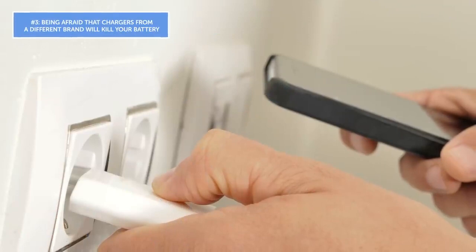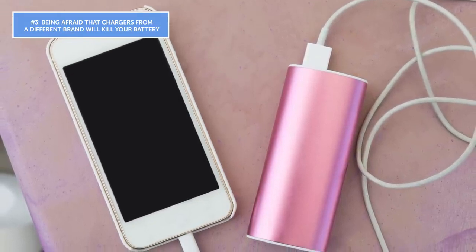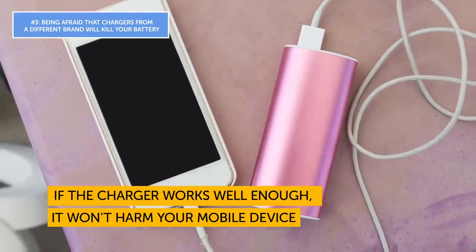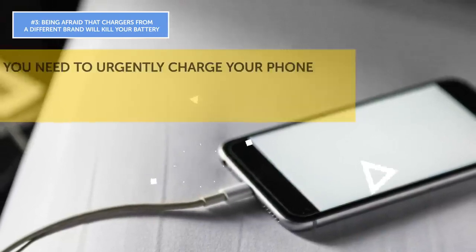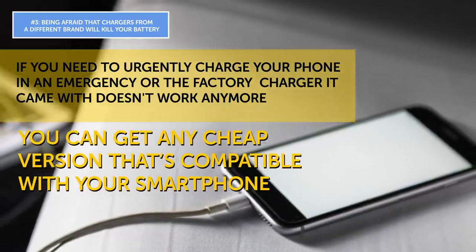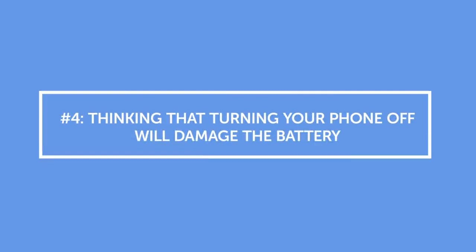Mistake number three: being afraid that chargers from a different brand will kill your battery. It is true that some off-brand chargers may not be the best choice and typically take longer to charge the battery. But if the charger works well enough, it won't harm your mobile device. In an emergency, or if your factory charger stops working, you can get any compatible version. Unfortunately, this doesn't apply to the Droid Turbo — it requires a charger designed specifically for that device.